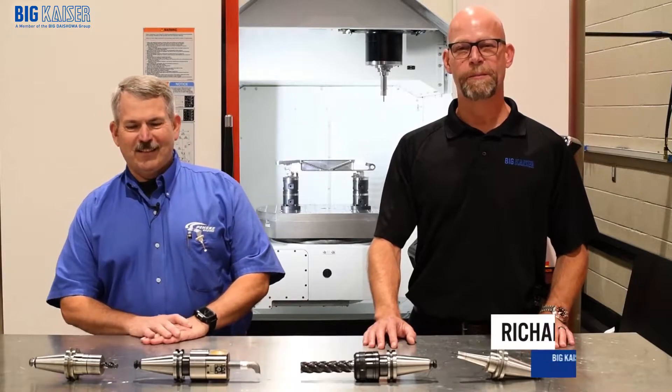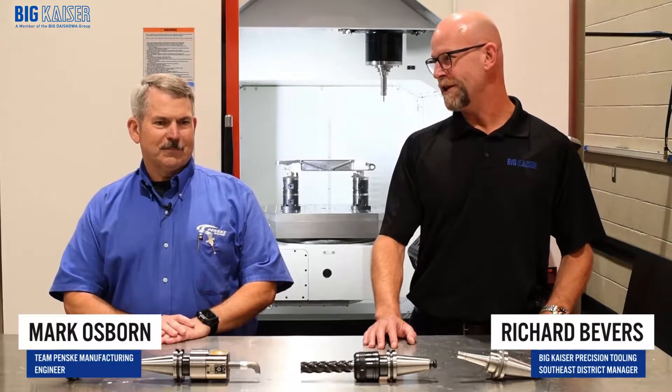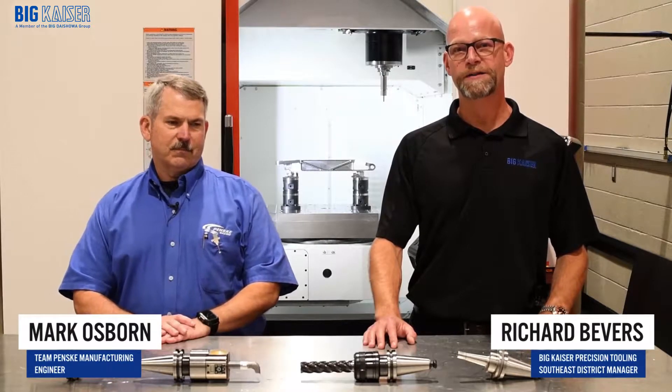Hello, I'm Richard Bevers with Big Kaiser Precision Tooling. I'm here today with Mark Osborne, manufacturing engineer here at Team Penske. Today we're going to talk about how Team Penske utilizes Big Kaiser ER collet chucks.